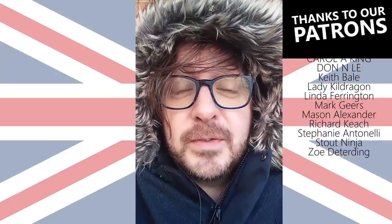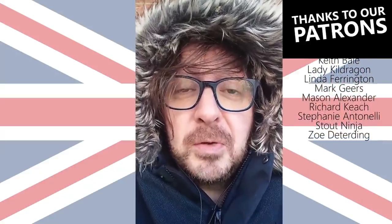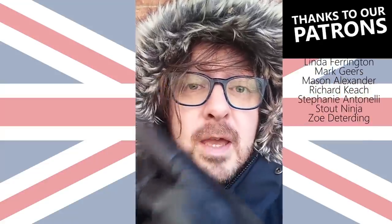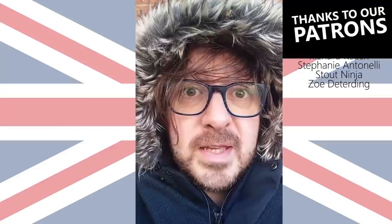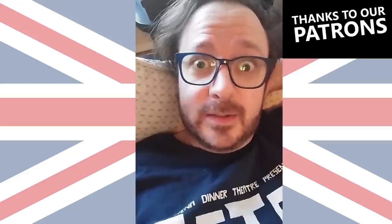If you can't get enough of seeing me take general knowledge quizzes, why not check out this video of me taking a US citizenship test? I did all right, but not 100%. And as ever, hit my stupid little face to subscribe — just don't break your screen; I don't want to be responsible for that. And follow me on Instagram at lawrence.m.brown. Thanks. Bye.